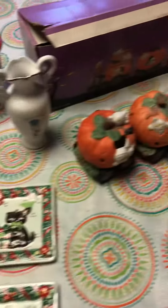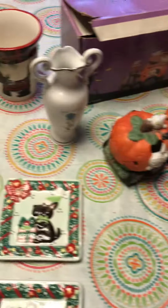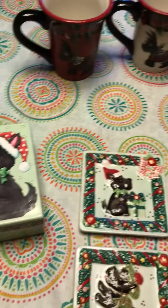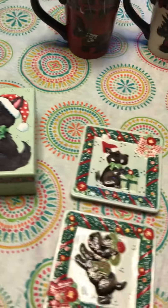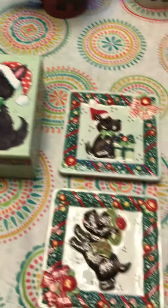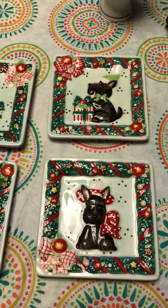Hi guys, it's Lisa with the weekly Goodwill haul. Today I went to my Goodwill and spent $11.39. I kind of have a Scotty Dog theme here for Christmas. First thing I got these Mary Engelbreit Scotty Dog plates.